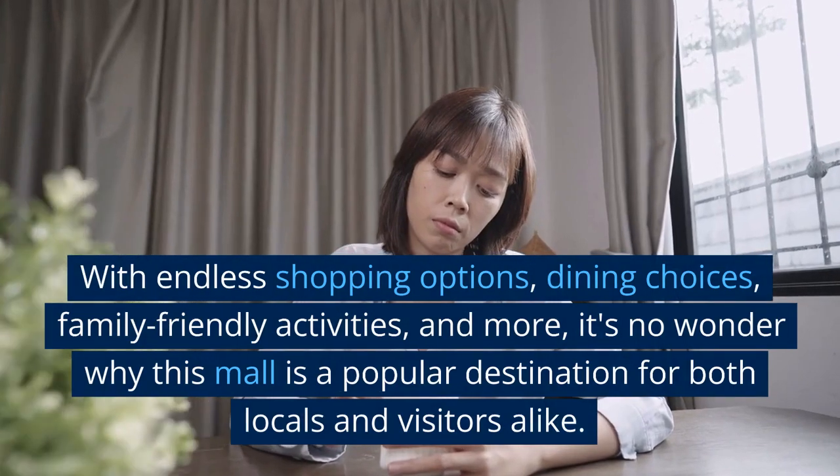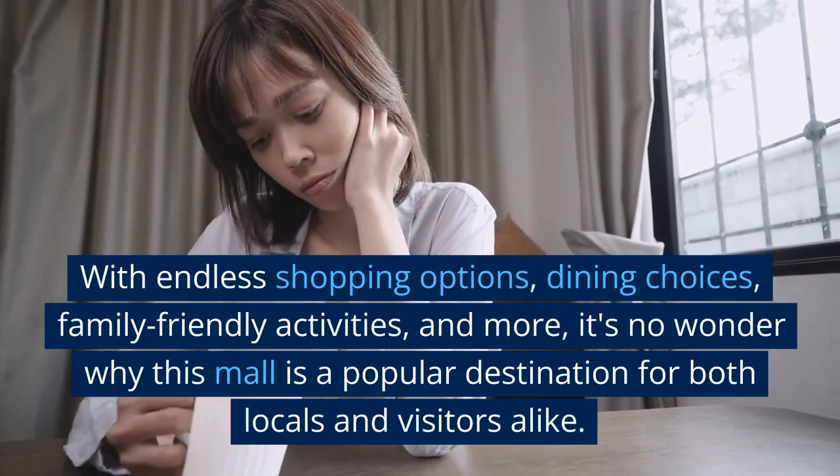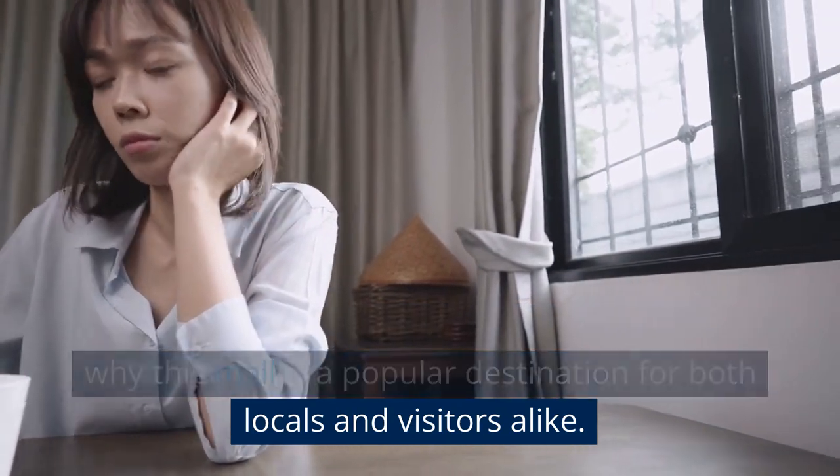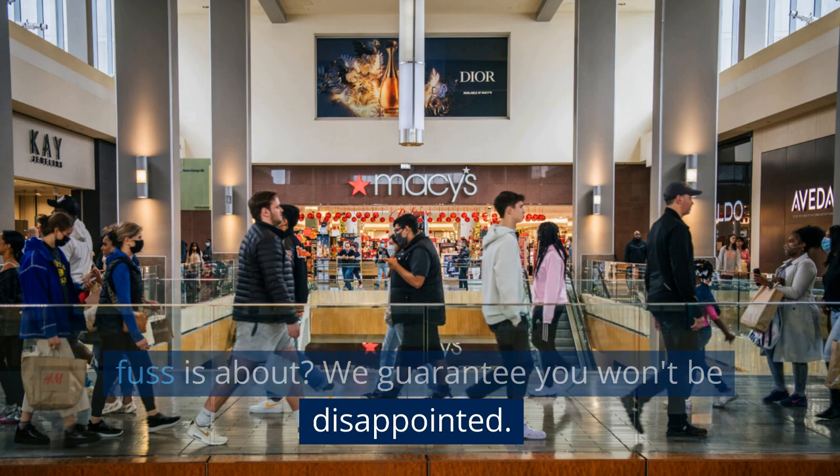With endless shopping options, dining choices, family-friendly activities, and more, it's no wonder why this mall is a popular destination for both locals and visitors alike. So why not come and see for yourself what all the fuss is about? We guarantee you won't be disappointed.